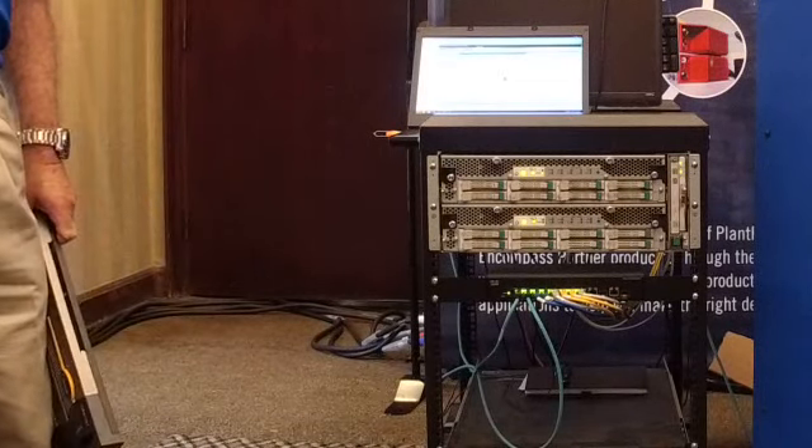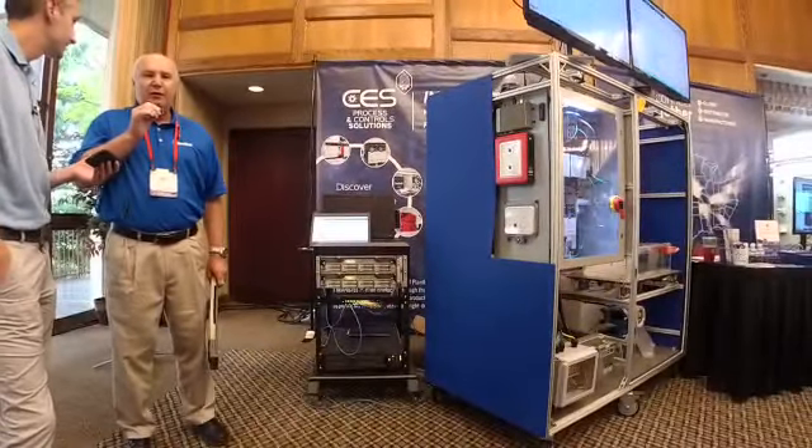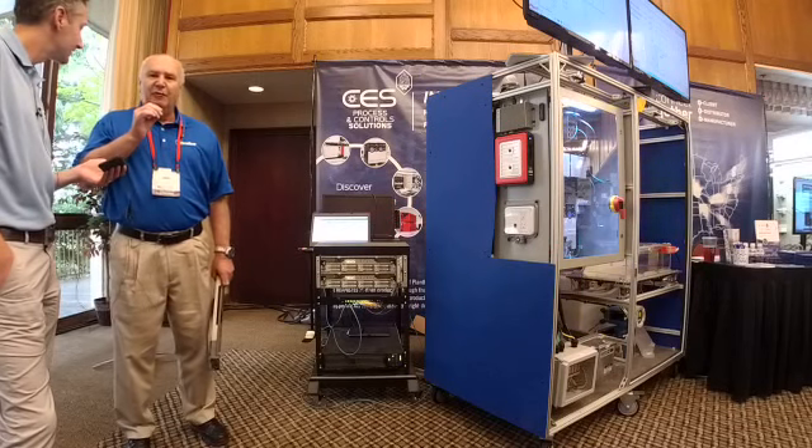That is our story. 37 years of continuous availability. If you go to our website, www.stratus.com, you can get a lot more information.